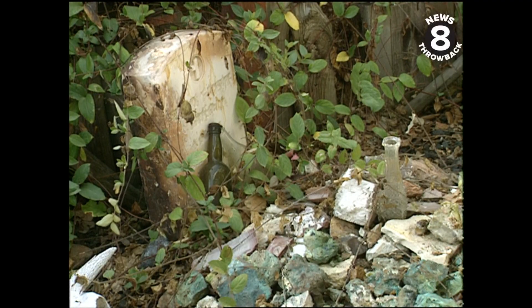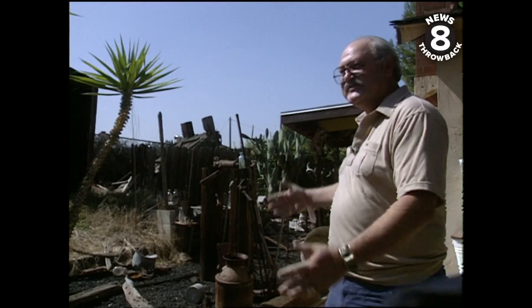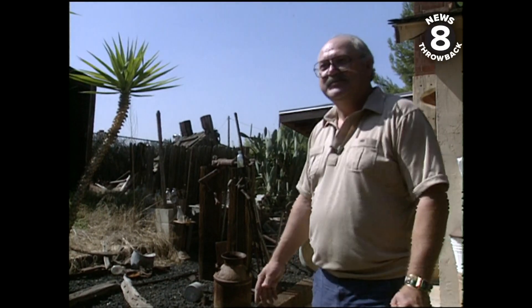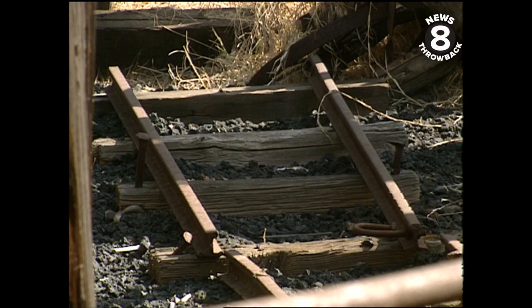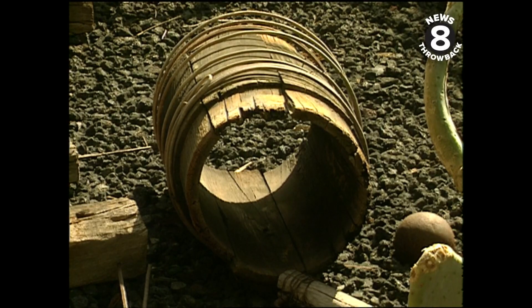Probably in a hundred years from now, somebody will, after they've built a shopping center here and they're digging it up, somebody will find this stuff and they'll think they've found a mining camp, an unknown site. What they will have uncovered is the collectible clutter in Robert Sams' backyard.